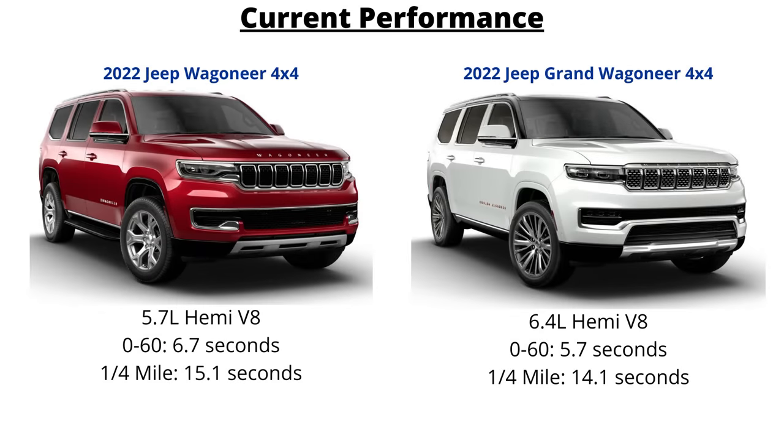For some performance times: the 2022 Jeep Wagoneer with the 5.7-liter Hemi V8 does 0-60 in 6.7 seconds and the quarter mile in 15.1 seconds. The 2022 Grand Wagoneers, which have the 6.4, do 0-60 about 1 second faster at 5.7 seconds, and the quarter mile is also about a second faster at 14.1 seconds. We don't know the performance times of these vehicles with the Hurricane engine just yet, but they should be a little faster due to the engines being more powerful and also weighing less.